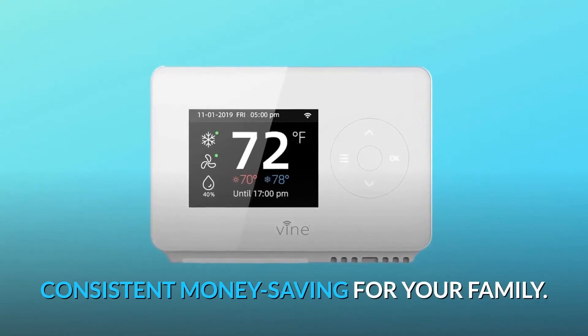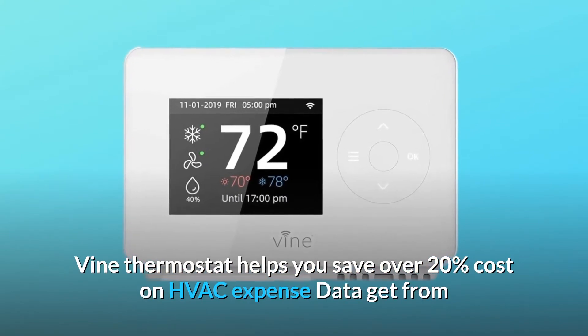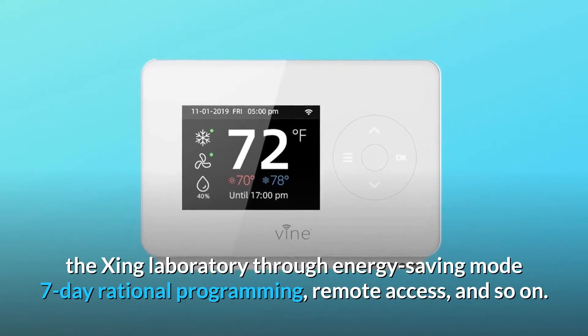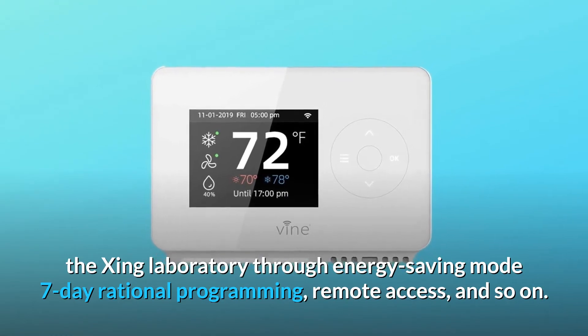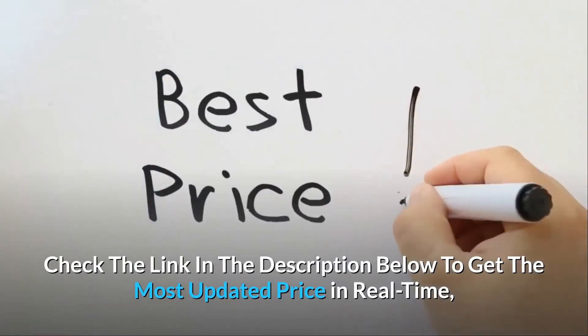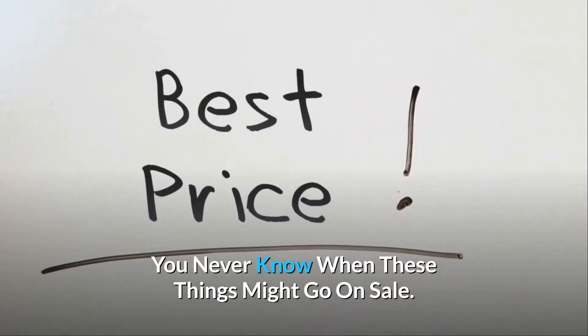Consistent money saving for your family. Vine Thermostat helps you save over 20% cost on HVAC expense — data from the Shing Laboratory — through energy saving mode, 7-day rational programming, remote access, and so on. Check the link in the description below to get the most updated price in real-time; you never know when these things might go on sale.